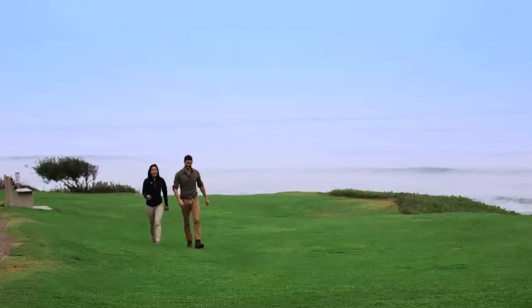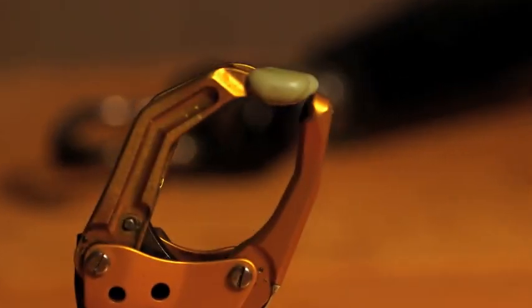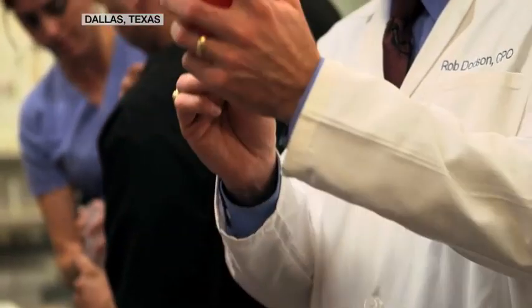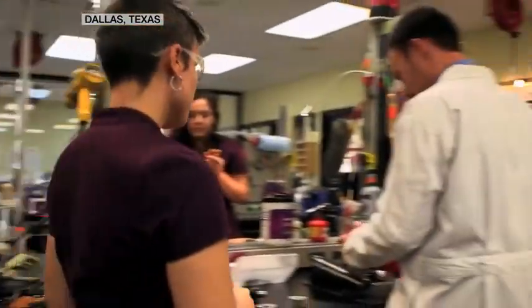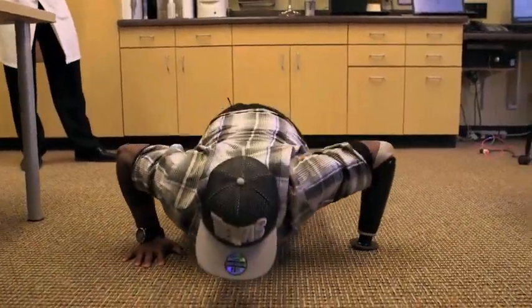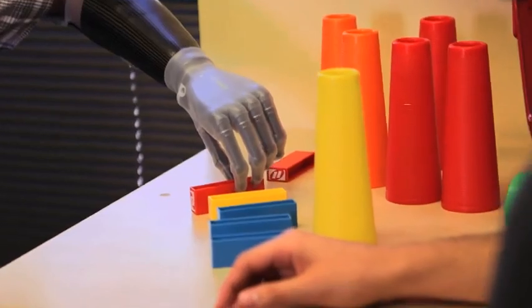For upper-limb amputees like Jason and Katie, gone are the days of hook and cable arms. In labs like this one at Advanced Arm Dynamics outside Dallas, Texas, technicians work alongside occupational therapists to custom-design prosthetics driven by patients' dreams. It's really cool to see a patient, understand what they need, and actually do what they need — not just say, well, all we have is this. So we get to be really creative.